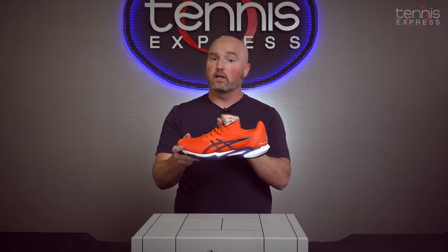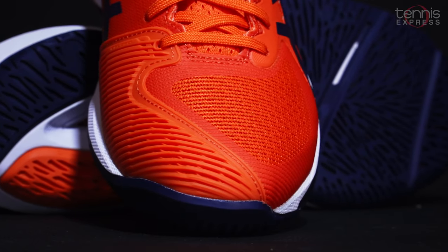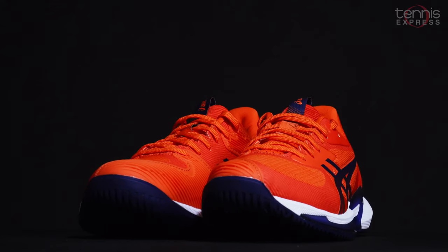The upper has been completely changed around from a TPU on the previous version to an engineered mesh. It's more breathable, it's more comfortable, and it's still quite supportive when you compare it with the previous generation.